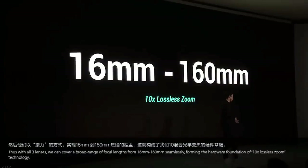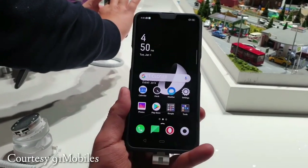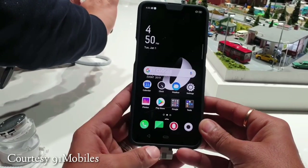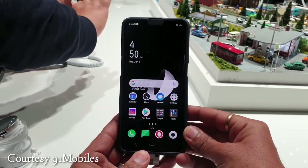There is a 3-camera system: an 8MP lens with a 16mm focal length and 180-degree field of view with OIS capability, a 48MP snapper, and a 12MP telephoto lens with a focal length of 160mm, also featuring OIS.